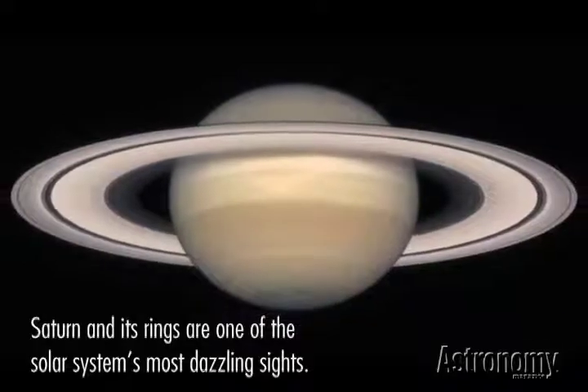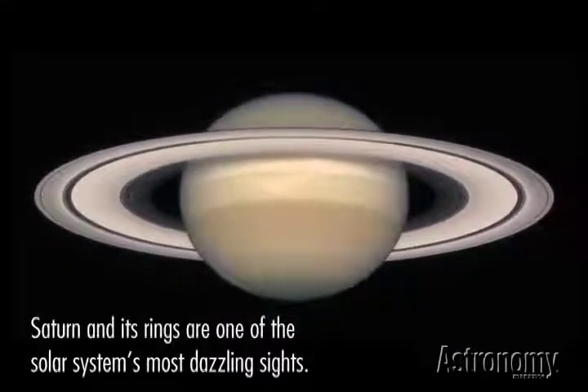Of course, this is just an overview, and there's much more to the ringed planet than I could get to. We'll continue our tour of the solar system in upcoming videos, and make sure you check out issues of Astronomy Magazine, which often include news and articles about solar system objects. See you next time!